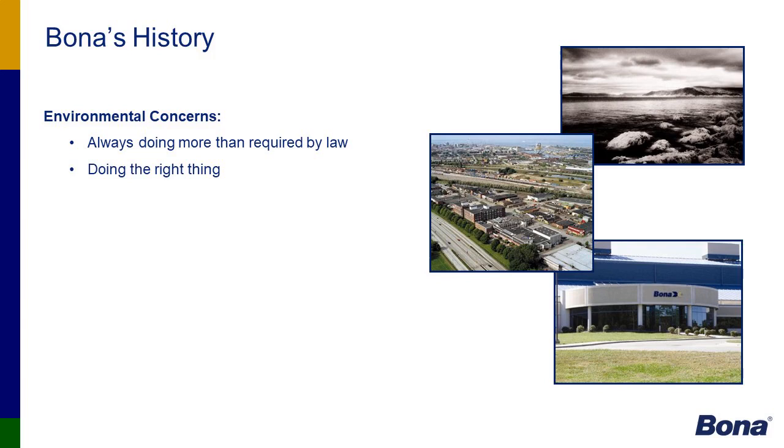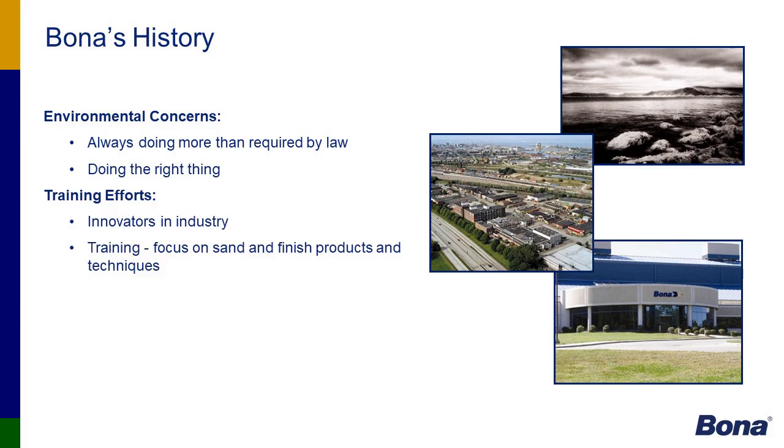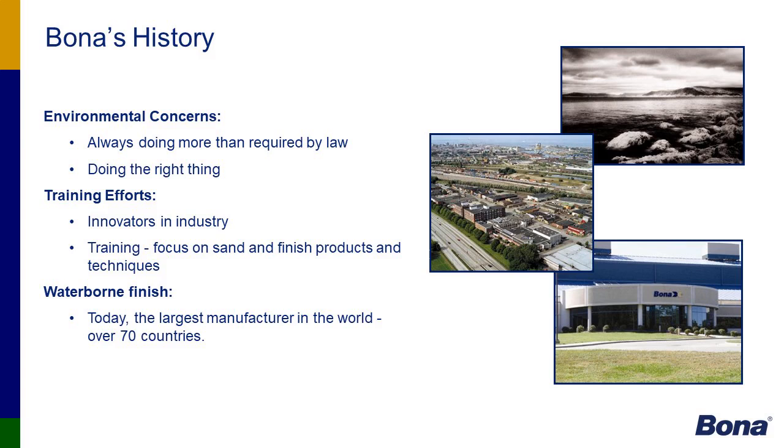Quick background on Bona history. There are three main things Bona is focused on: environmental concerns, training efforts, and waterborne finish. Our philosophy at Bona is that we are a training company. We have 14 RTCs — regional training centers — scattered throughout North America, hosting 24 four-day schools and over 100 two-day training seminars, plus hundreds of on-site demos with contractors throughout the year.